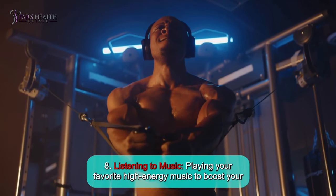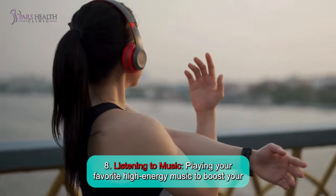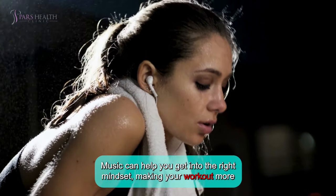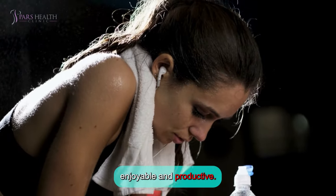Number 8: Listening to music. Playing your favorite high-energy music to boost your motivation and energy levels. Music can help you get into the right mindset, making your workout more enjoyable and productive.